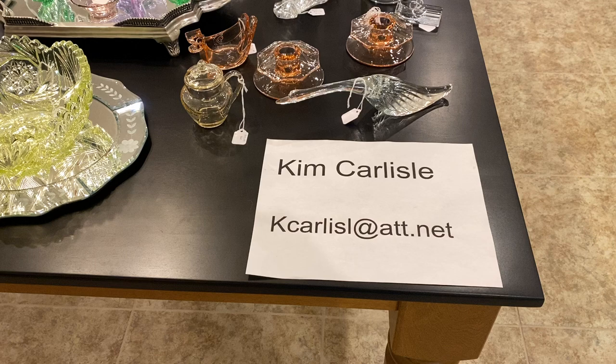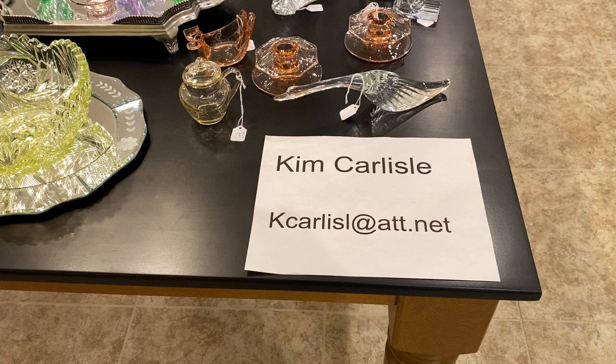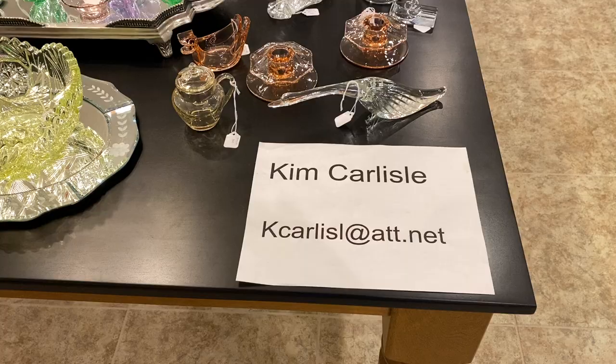Again, my name is Kim Carlisle. Email is K-C-A-R-L-I-S-L at ATT.NET. Please note there is no E on the end of Carlisle in our email address.